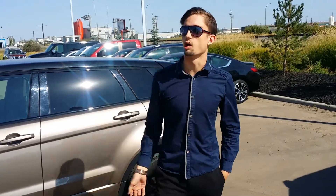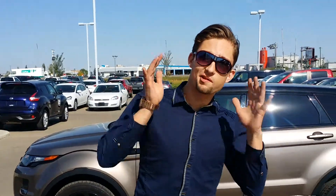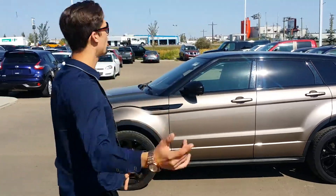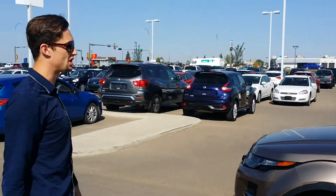Hey Elizabeth, it's Luke down here at LA and Nissan. I figured I'd head outside and shoot a quick video for you to put a face to the name, so you know exactly who you're working with over emails. I also wanted to show you the 2015 Range Rover Evoque that you were interested in.